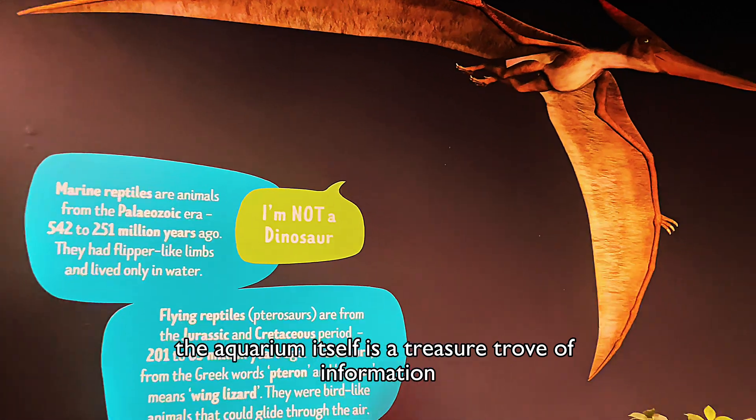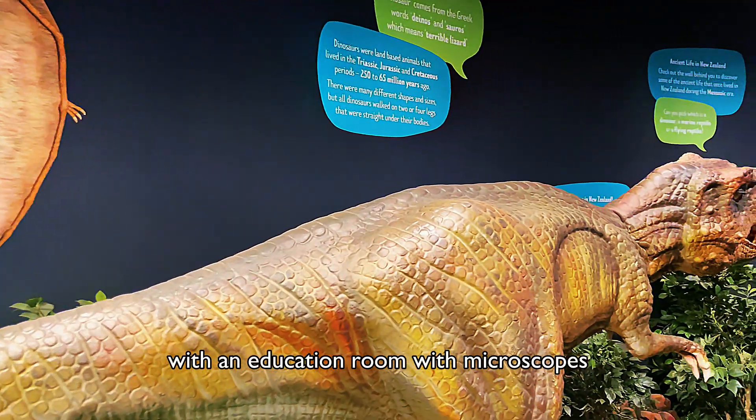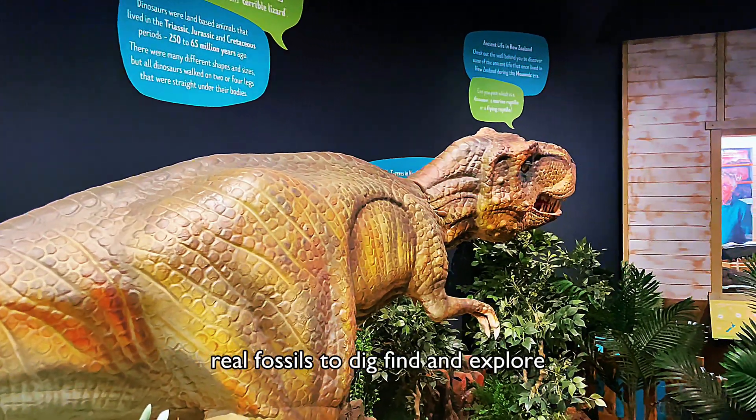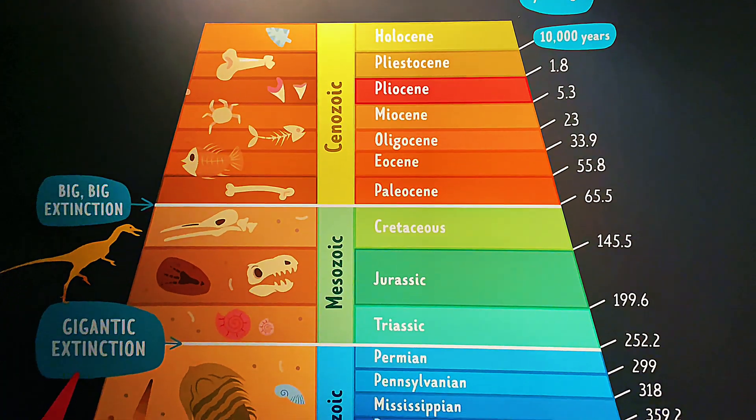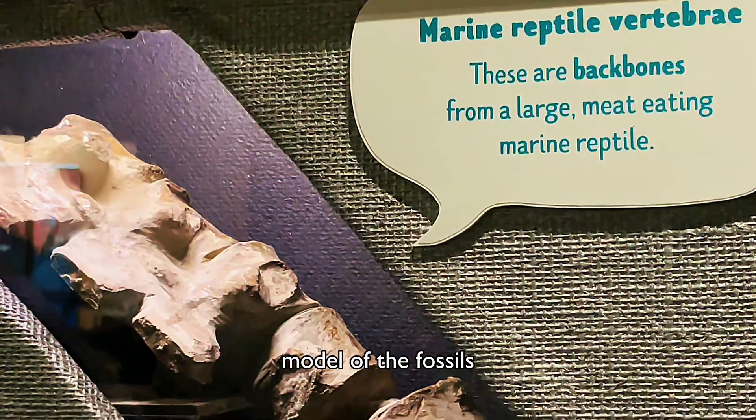The aquarium itself is a treasure trove of information, with an education room with microscopes and real fossils to dig, find and explore. They even hold classes where you can create your own plaster cast model of the fossils.